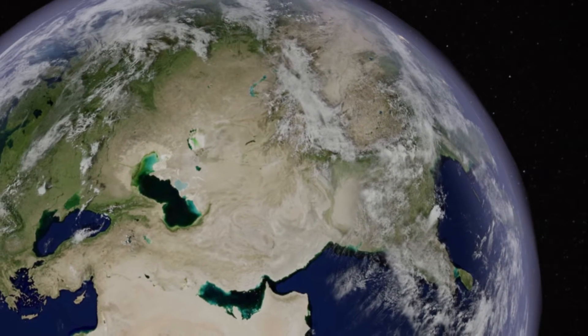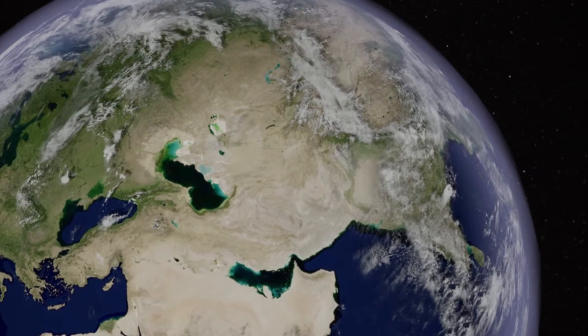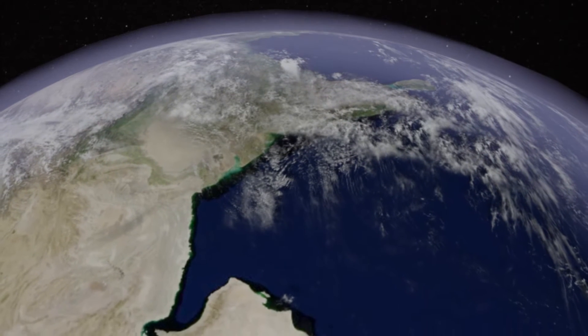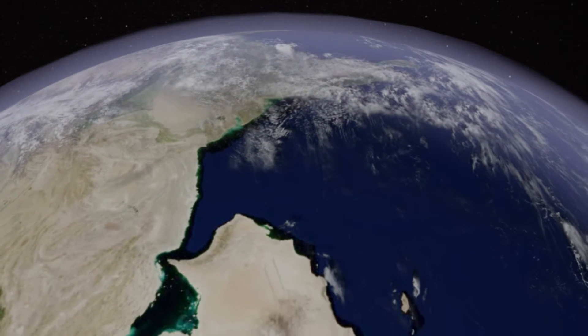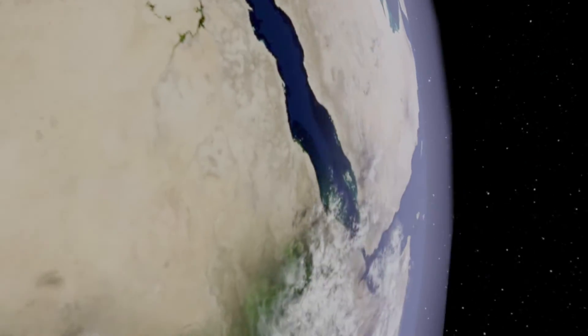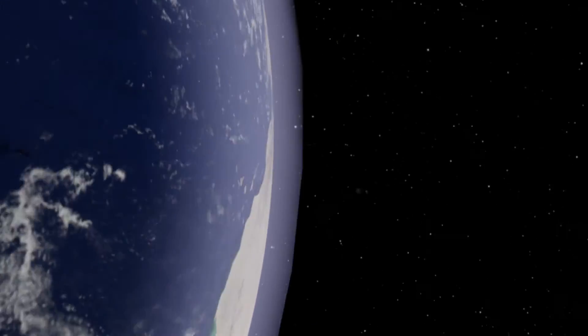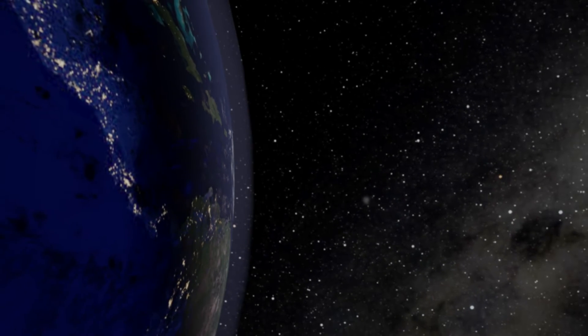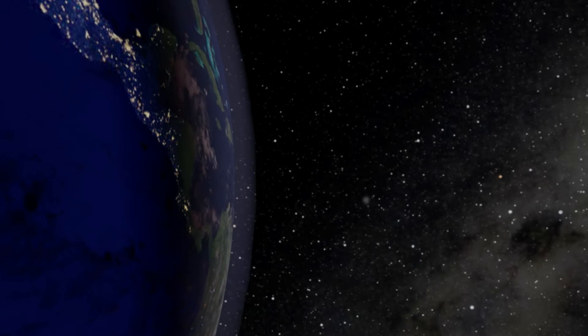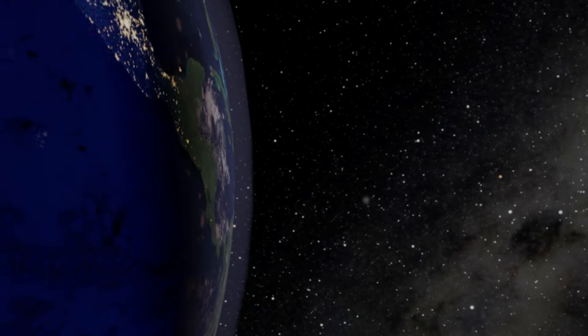The planet Earth. It contains all of human history, the good and the bad. It's an extremely small speck in the vast ocean of the cosmos. Lit by a star 93 million miles away, it is not the only planet in our solar system. However, it is the only planet currently known to harbor and support life.